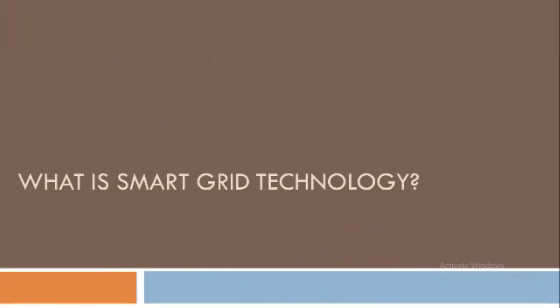Good morning everyone. I am Professor Pooja Gosavi, and we have discussed about what is smart grid technology.